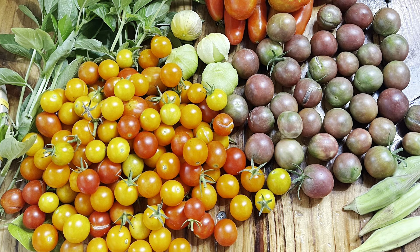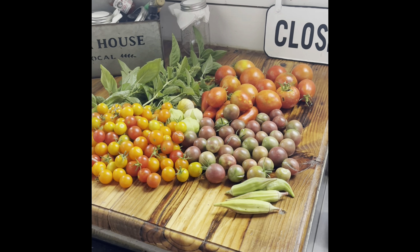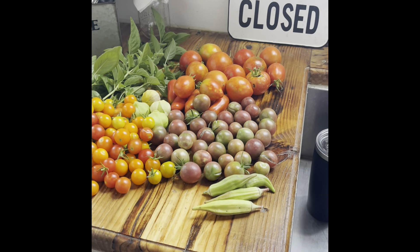Today's harvest from the garden. I got a few pounds of potatoes, two cabbages, a zucchini, a couple bell peppers, jalapeño peppers, banana peppers.